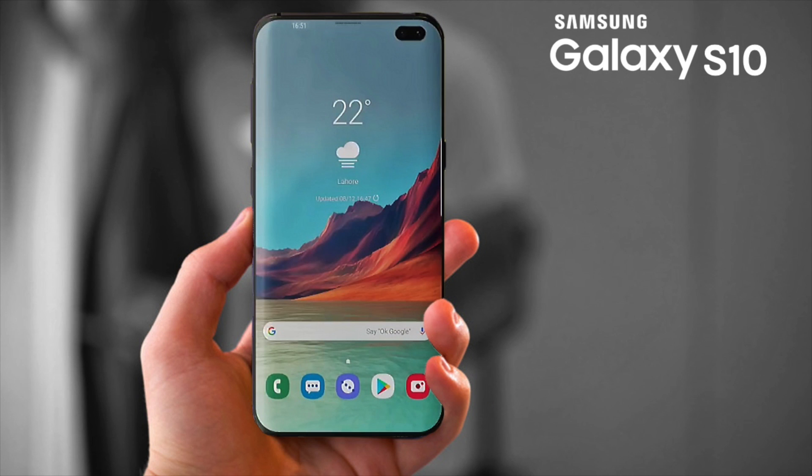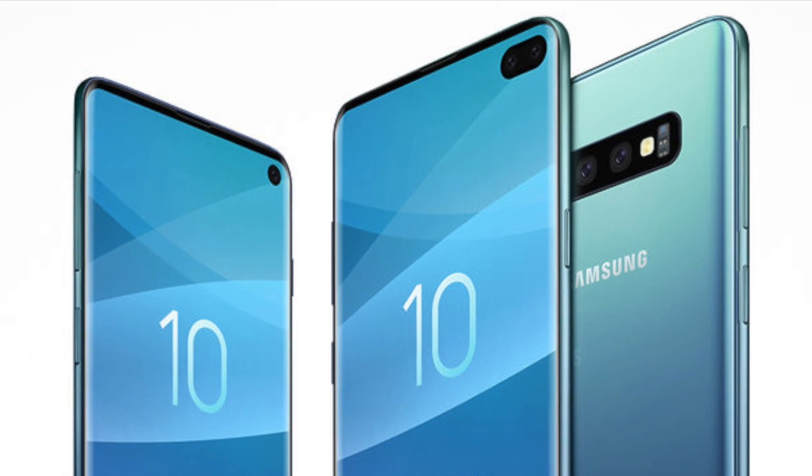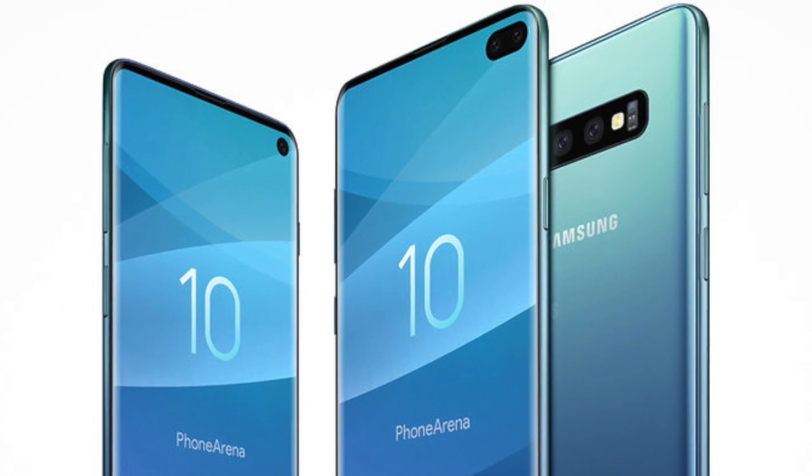What are your thoughts on the Samsung Galaxy S10 X? Let me know in the comments below, and I'll catch you in the next one.